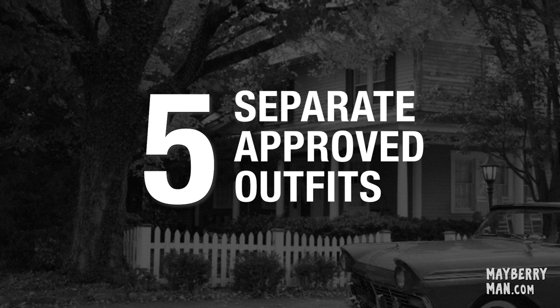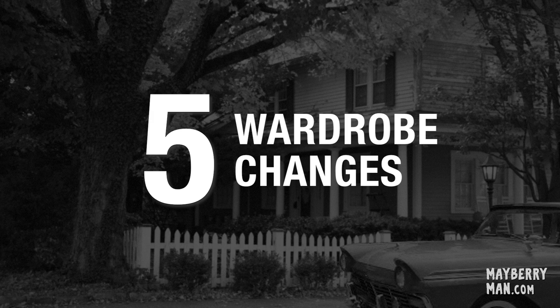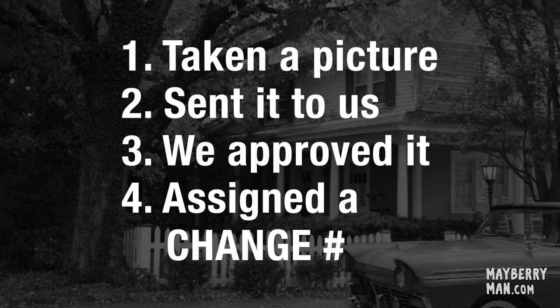To be an extra, you will need five separate approved outfits. We call them wardrobe changes. An approved wardrobe change means that you have taken a picture of yourself wearing the outfit, you've sent it to us, we have approved it, and we've assigned a change number to it.